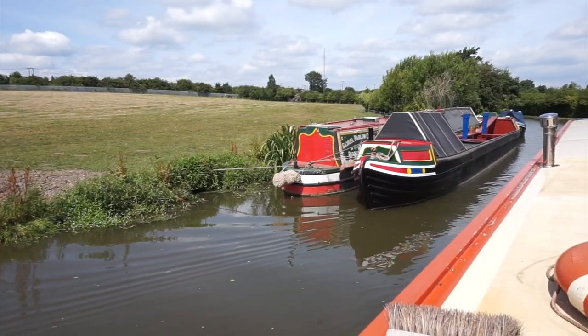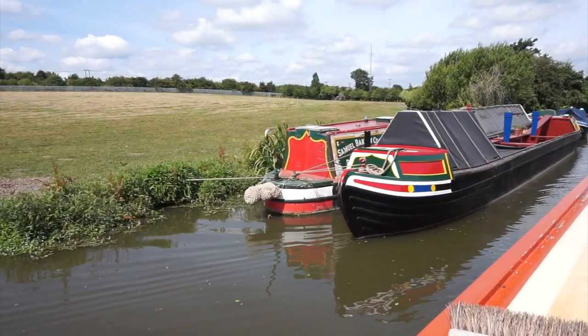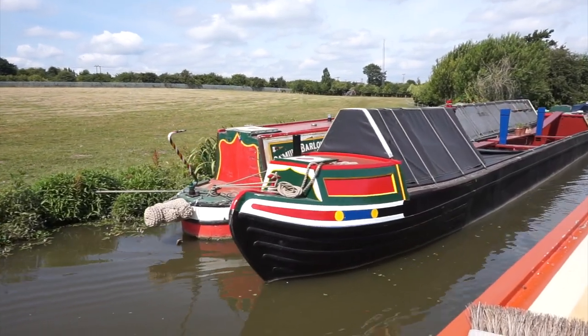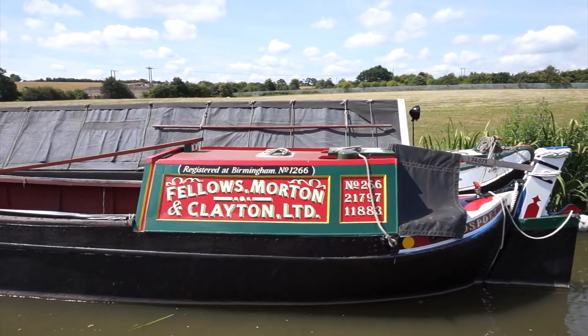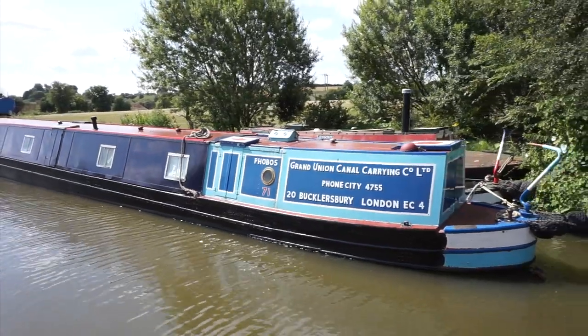Got more working boats. Seen so many working boats today. Rather nice as well. That's one pair and that's another pair.